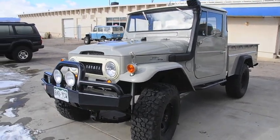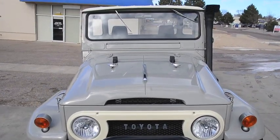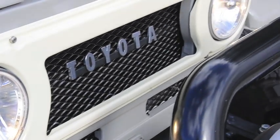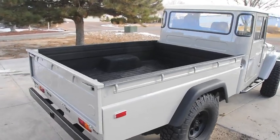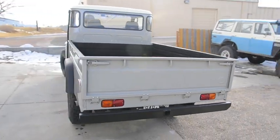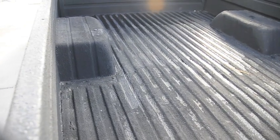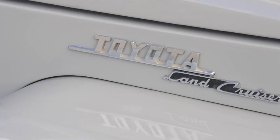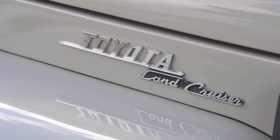Up for sale is a 1966 Toyota Land Cruiser FJ45, recently completely, fully restored, and in just immaculate, amazing condition. This was a high-end restoration — what you're looking at is probably one of a kind. The paint is completely fresh and a high-end paint job. Truck bed has a sprayed-on texture bed liner.